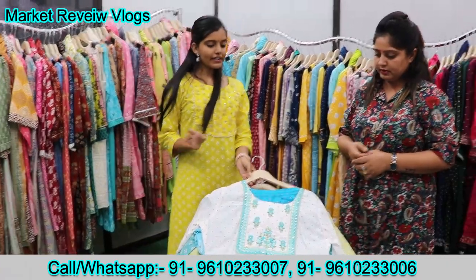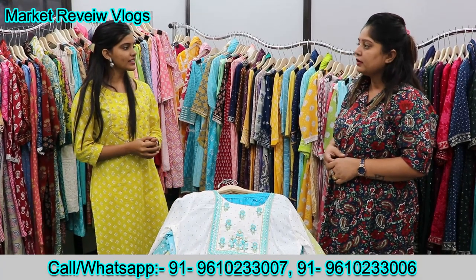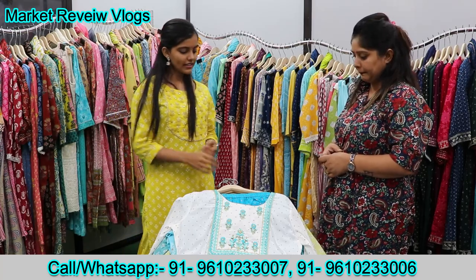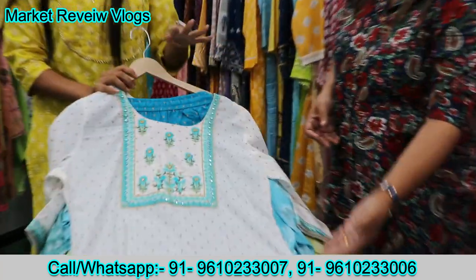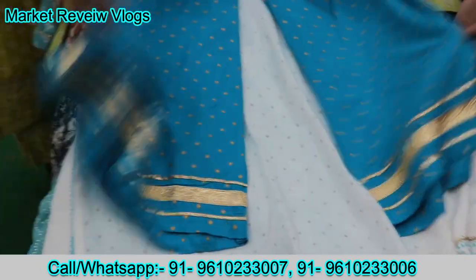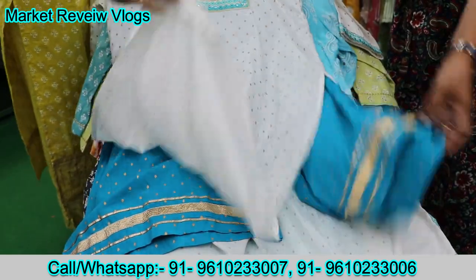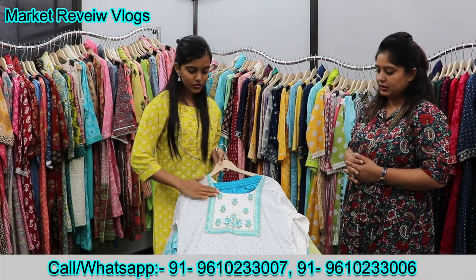In our articles, you can see multiple color options in each design. Because sometimes the customer likes the design but doesn't like the color options. So in each design, there are all color options available. You can see this one — it's in pure white color. You can see the foil print, and also you can see the divider. It's a gota-pachi, and it's in pure cotton. You can see the mirror work and the machine embroidery.